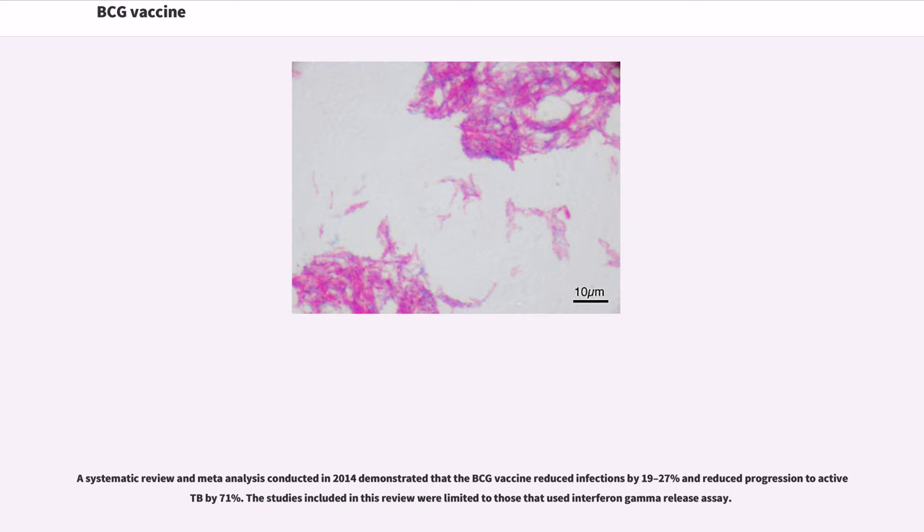A systematic review and meta-analysis conducted in 2014 demonstrated that the BCG vaccine reduced infections by 19 to 27 percent and reduced progression to active TB by 71 percent. The studies included in this review were limited to those that used interferon gamma release assay.